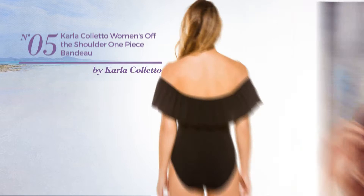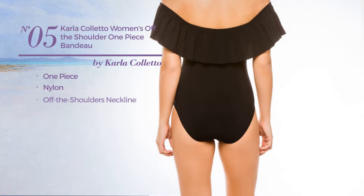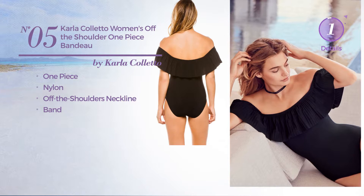Number 5, a one-piece swimsuit. Made of nylon. This swimsuit includes off-the-shoulders neckline and band. Available exclusively in black color.